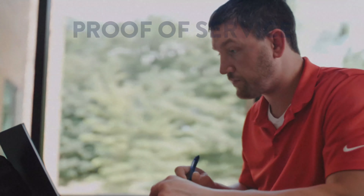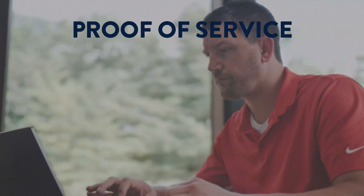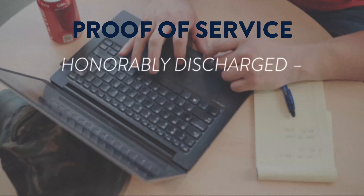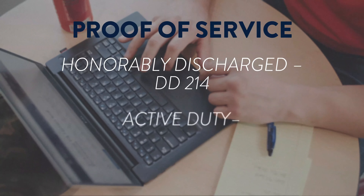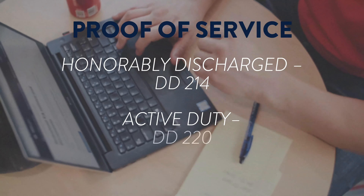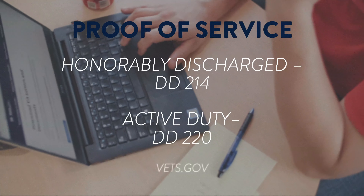You'll also need to submit proof of your service to your enrollment counselor. If honorably discharged, submit a copy of your DD-214. If you're active duty, submit a copy of your DD-220. You can find these forms at Vets.gov.